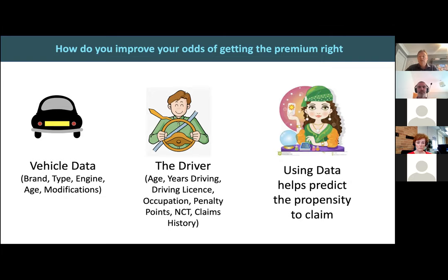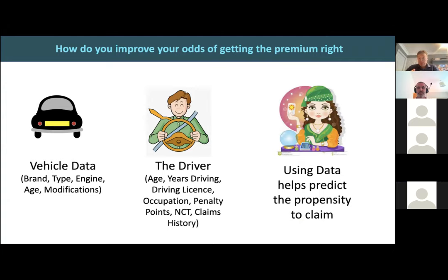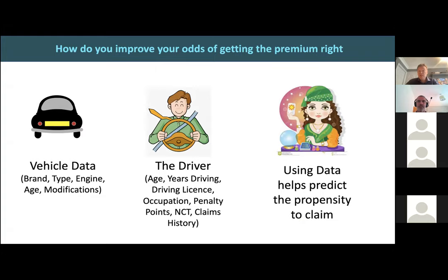If you're an insurer in the market, you have to have data and information. I split this information into objects — that could be the vehicle, property, home, or business — and subjects, which could be the driver of the vehicle. How many years have they been driving? Do they have a full driving license? Any claims? All that data is weighing up in your favor as an insurer so that you're going to get the premium right. By understanding information about the object and the person, you'll have a better chance of pricing correctly.